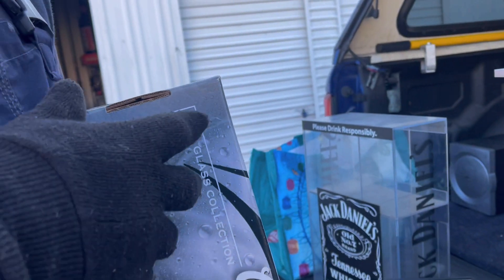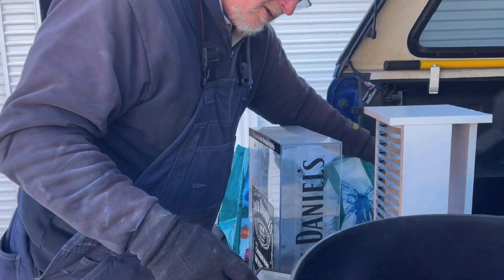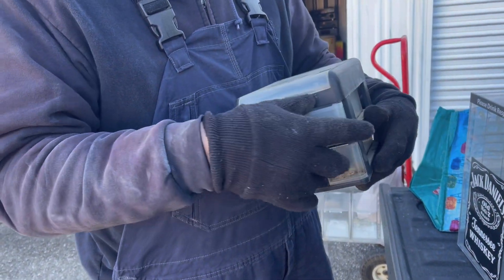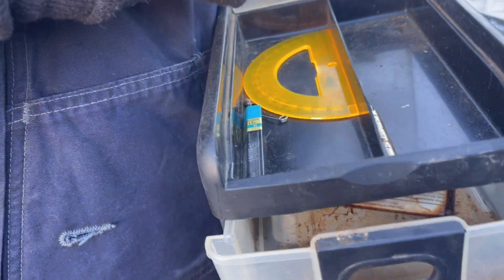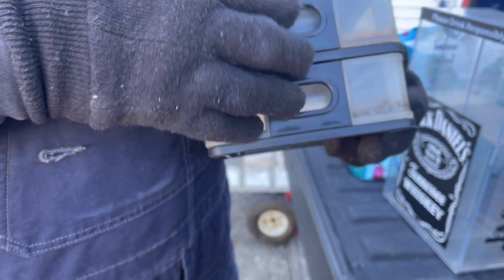All right, what else you got on this tailgate? Got this little box. Got some ink or lead for pencils. Is that a compass in there? Yep — can't show it, it's got a name on it.